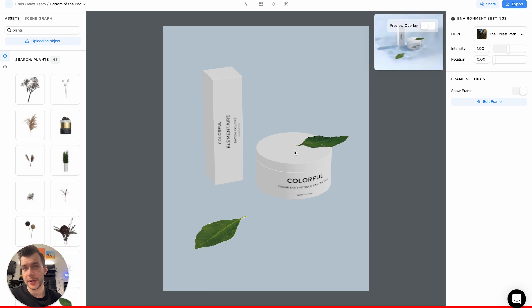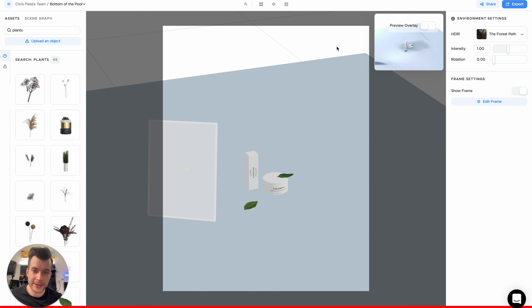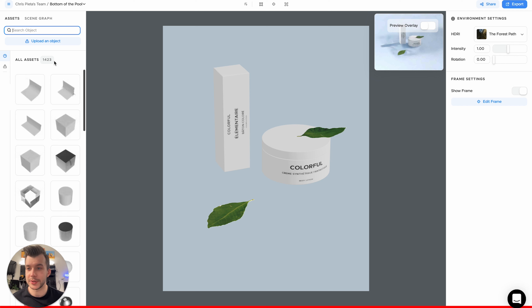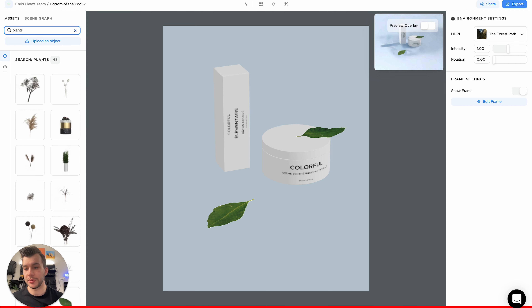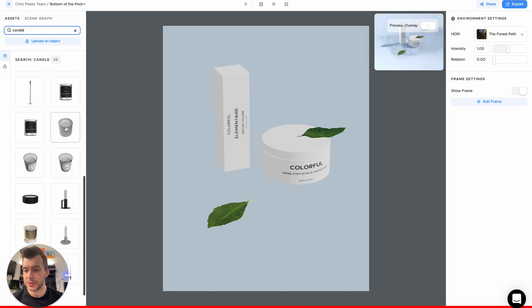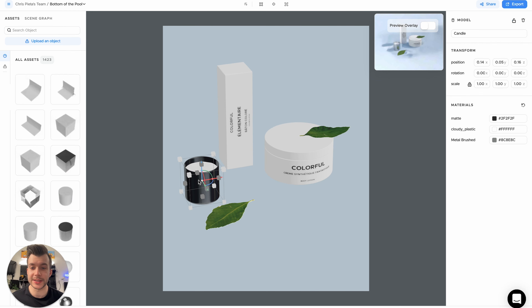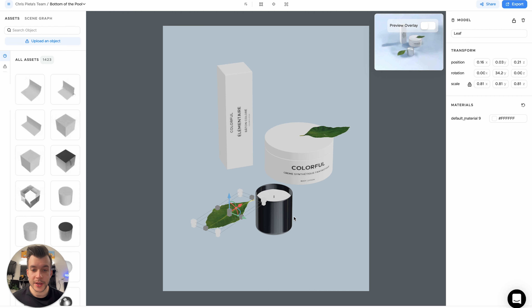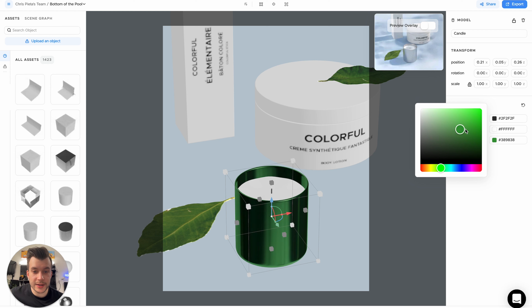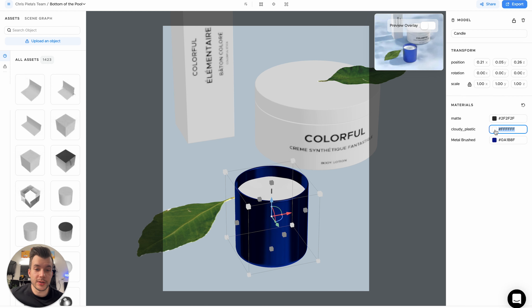Let's load up one of these scenes. In the middle we're greeted with the frame of the scene itself, showing what will be in the actual photo. Zooming out, we can see the whole backdrop, a light source, leaves, and the products. These come from the asset library on the left — there are over 1,400 props. We can search 'plants' to add more leaves, or search 'candle' to drag one in. It clicks right to the surface, which is really useful for repositioning. We can also change the color of any element — the outside, the wax, even the wick color.